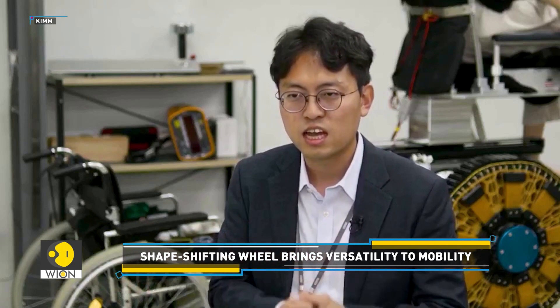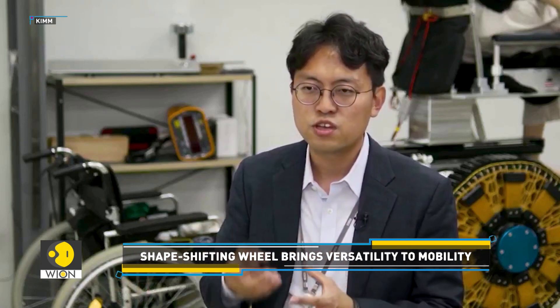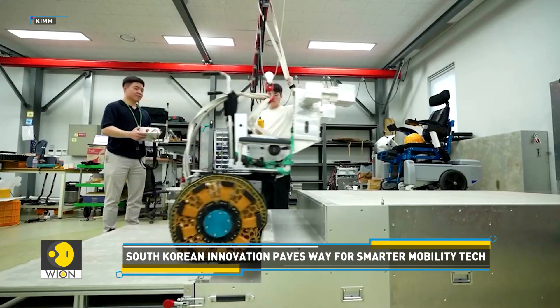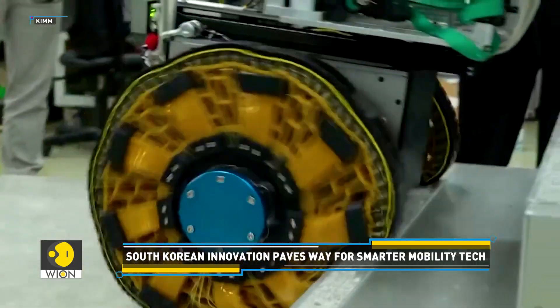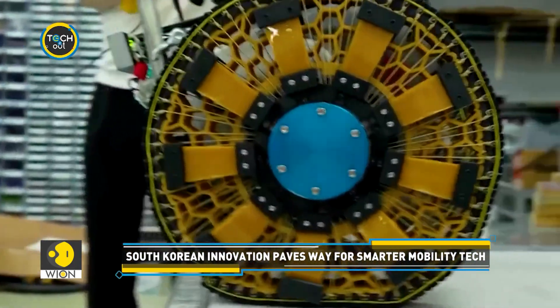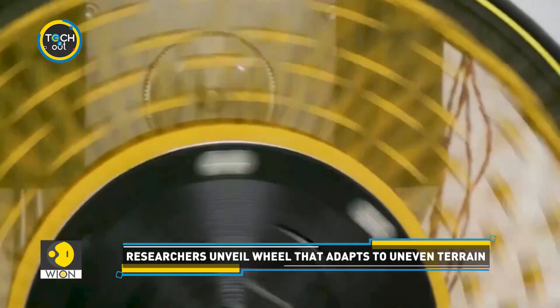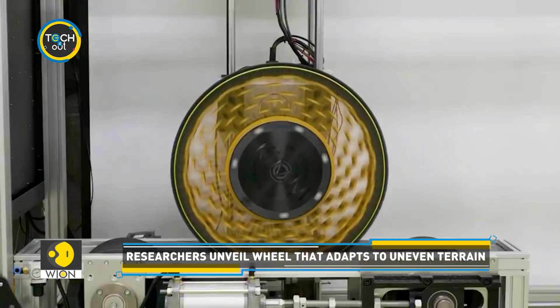We are continuously conducting research to optimize the wheel's performance for various applications. This innovation could be a game-changer, offering mobility solutions that are as versatile as they are efficient. The wheel is finally turning in a new direction.